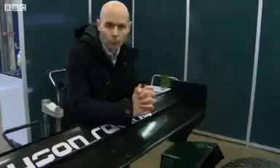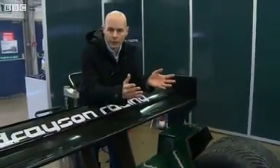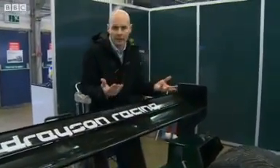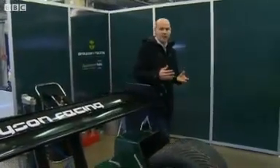Electric cars have been around for more than a hundred years and we're constantly being told that they offer a great solution to atmospheric pollution in urban areas because they don't have any tailpipe emissions. But there's a problem — we aren't all driving them yet and there's a reason for that.